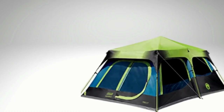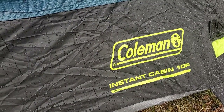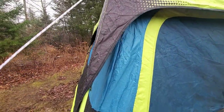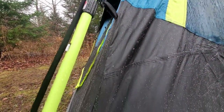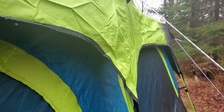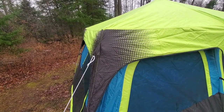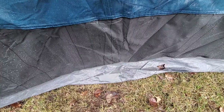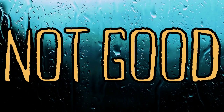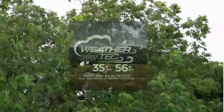Now let's talk about the Coleman 10-person Darkroom Cabin Tent, which underwent the same storm but had a drastically different outcome. Initially this tent performed pretty well, demonstrated by the rainfly shedding copious amounts of water. However, there were problems with window placement — the rainfly was dripping directly onto the seams of the window, with water eventually collecting in a pool where the bathtub floor and tent body seam met. Not good. And this tent doesn't hold up the greatest in the wind either.